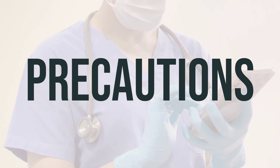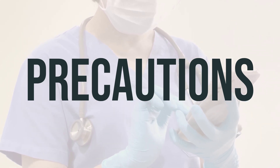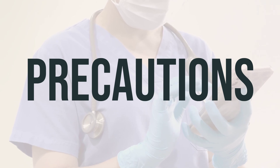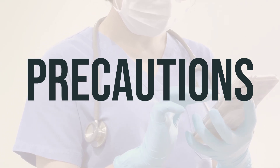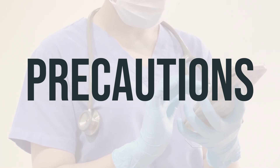Before using Bicillin LA syringe, make sure to inform your doctor or pharmacist if you have any allergies to antibiotics or any other medications. This medication may contain inactive ingredients that could cause allergic reactions, so it's important to discuss this with your pharmacist. Also, be sure to inform your doctor or pharmacist about your medical history, especially if you have kidney disease.